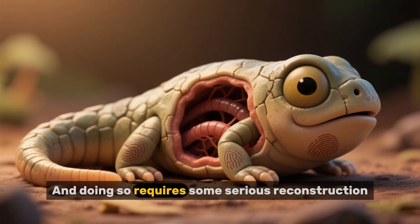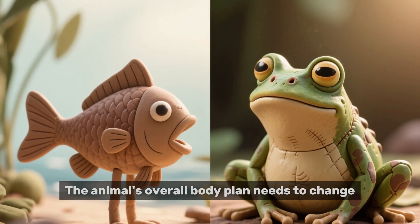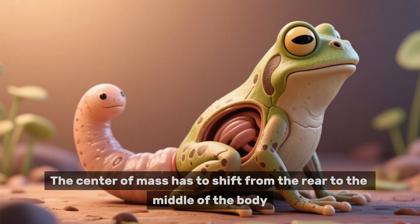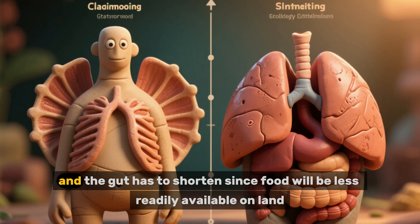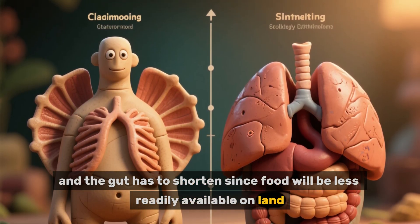And doing so requires some serious reconstruction. The animal's overall body plan needs to change from elongated and flat like a fish to more compact with four appendages. The center of mass has to shift from the rear to the middle of the body. Gills need to be replaced by lungs, and the gut has to shorten since food will be less readily available on land.